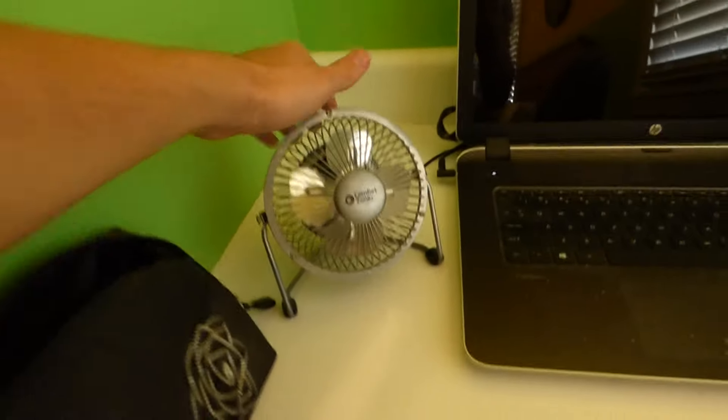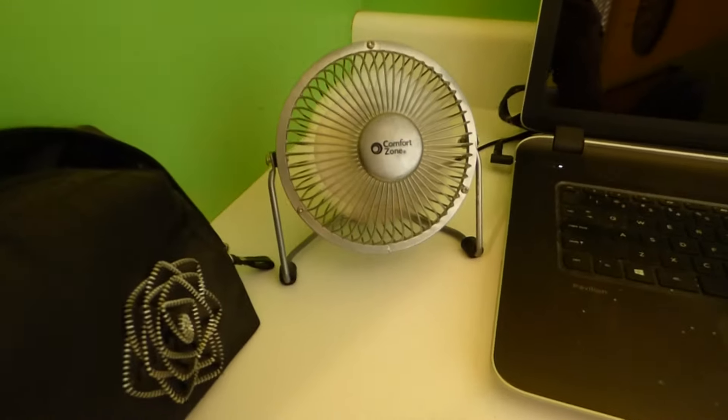Then we've got the comfort zone by my computer. That works real good. I love that fan.